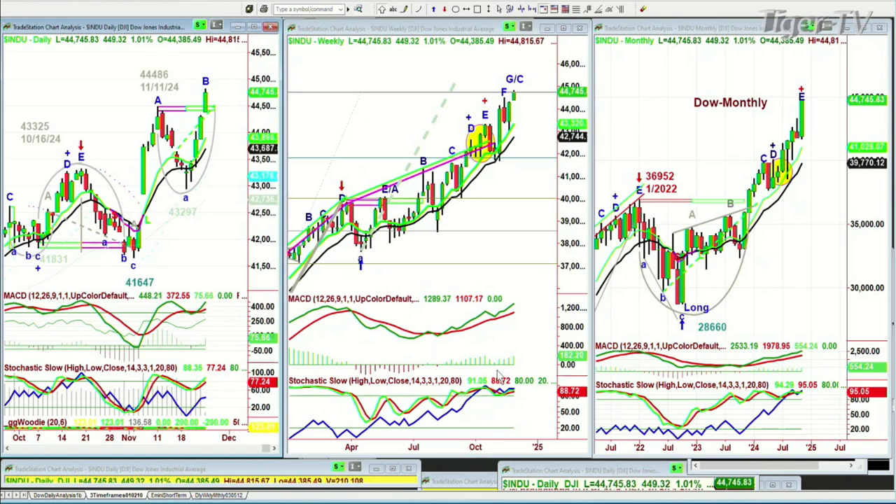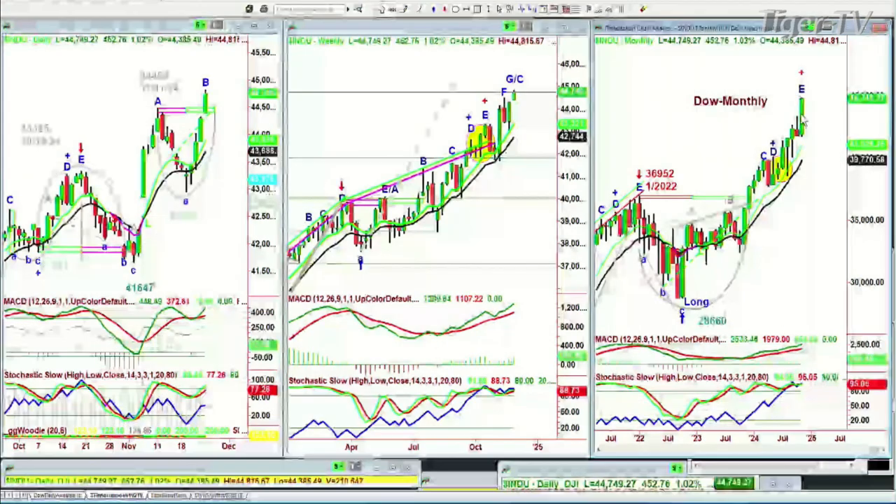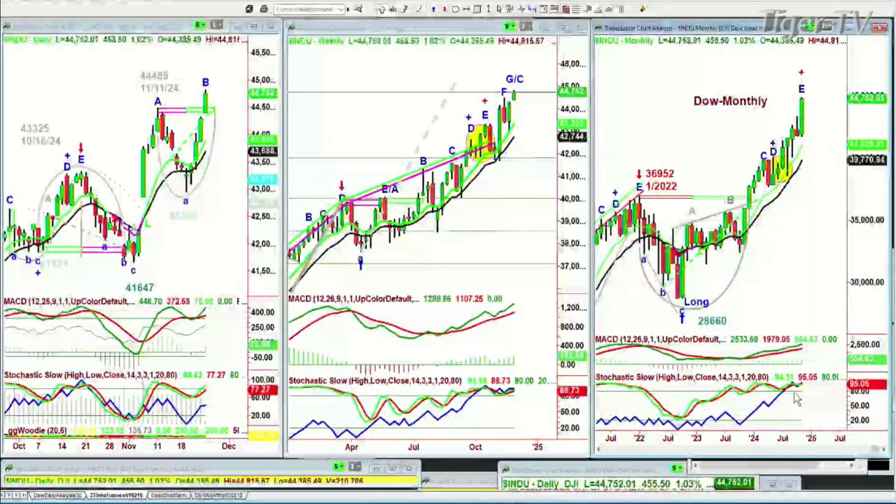Everything here is so strong. Stochastic at 88%. Really, it's what you look for in a buy signal to buy mode. And what we're looking at in the monthly chart, this is a very strong leg E to the upside. And the on-balance volume is the only thing that's a little bit overboard. So that's good. Let's go to the S&P.